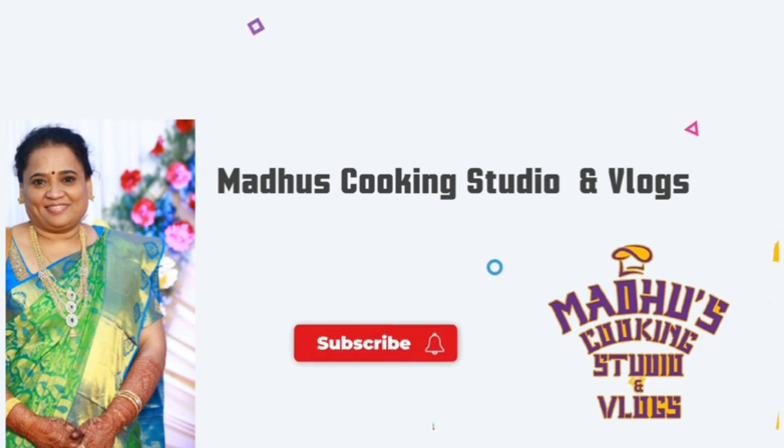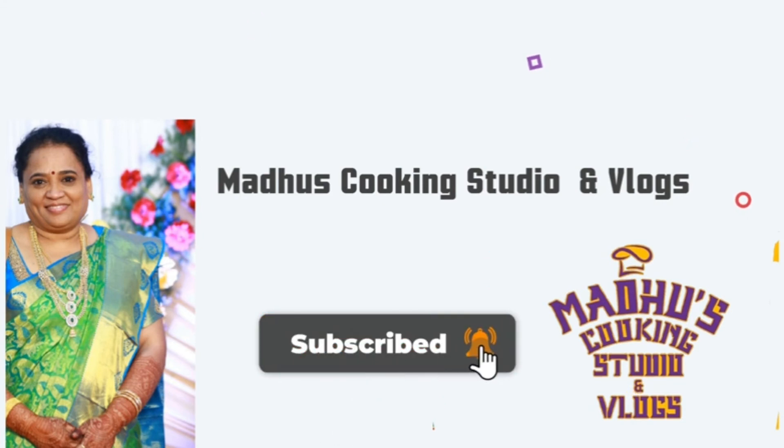If you like this video, do like, share, comment, subscribe and press the bell icon. Thank you for watching.